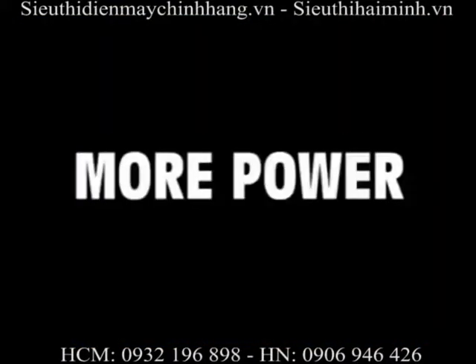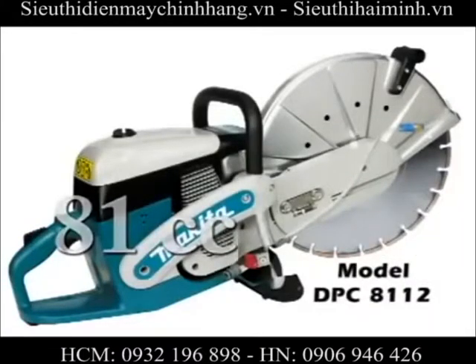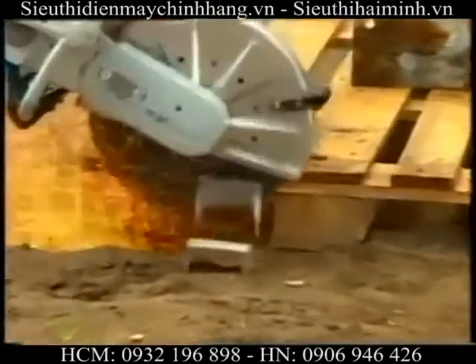Best-in-class engineering means more power. You'll find an 81cc motor to give you the 6.1 horsepower you need to get the job done right.